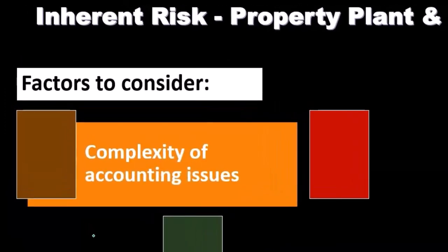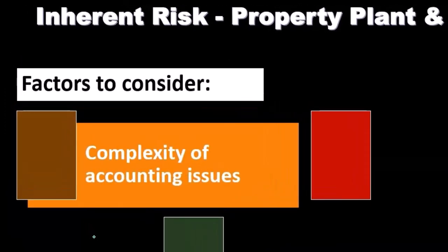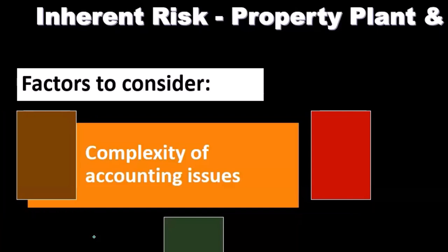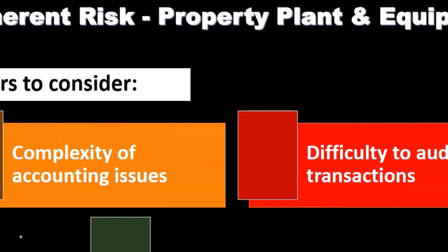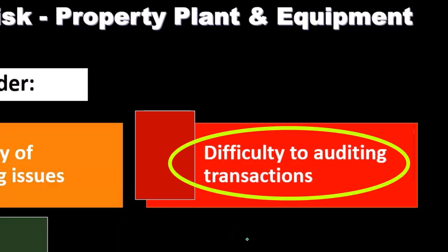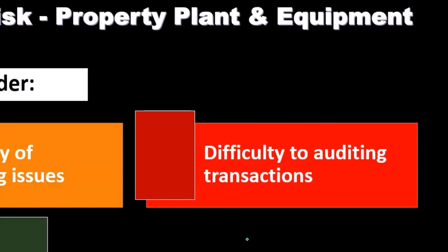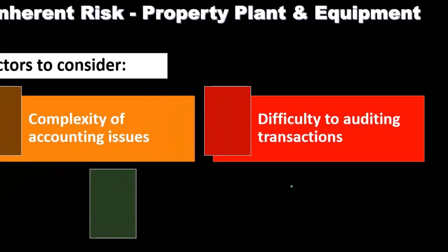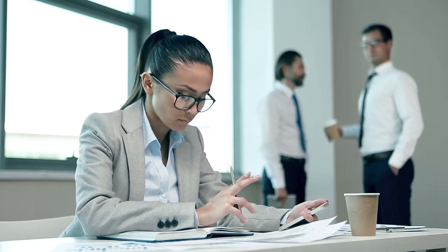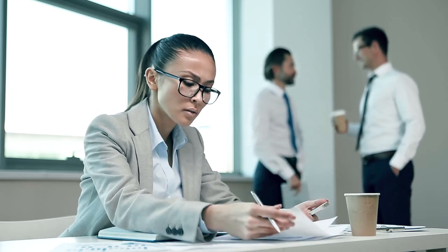The complexity of the accounting issues is going to be one thing to consider with regard to inherent risk — it basically depends on the types of transactions involved with property, plant, and equipment. Because they're larger dollar amounts, they could be material. If we have complex transaction types related to them, such as a capital lease, it could be more difficult for us to consider. We also want to consider the difficulty of auditing the transactions — do we have the documentation necessary? Can we observe the actual equipment itself?